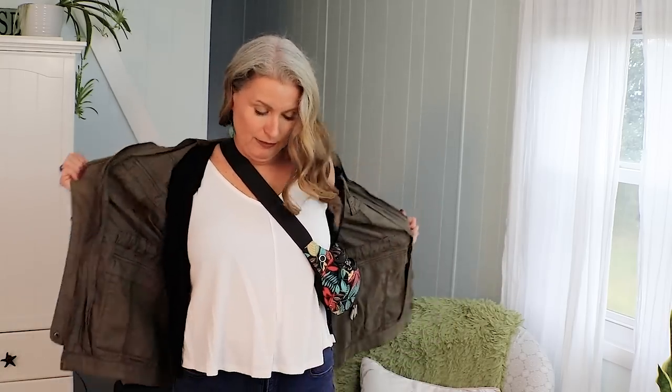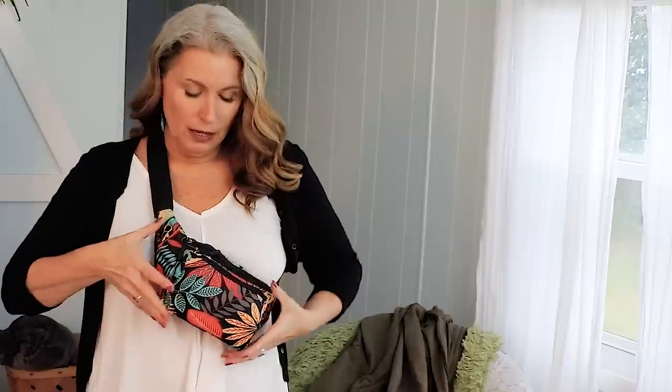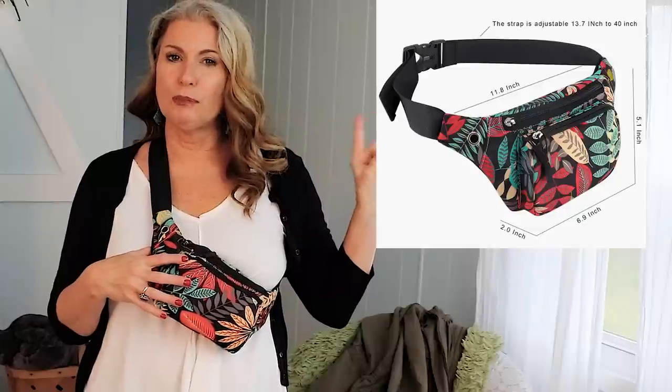Now let's move on to the fanny pack. I wear the scarf — I love wearing a scarf on a plane for an extra layer anyway, but in this case it also does a really good job of disguising the strap going across my neck. Now that we've emptied out the jacket, I'll take the jacket off — I do have a sweater on underneath. All the layers, because that's what we need when traveling! Here is my fanny pack, packed pretty full. It only has two pockets and it's a pretty small fanny pack.